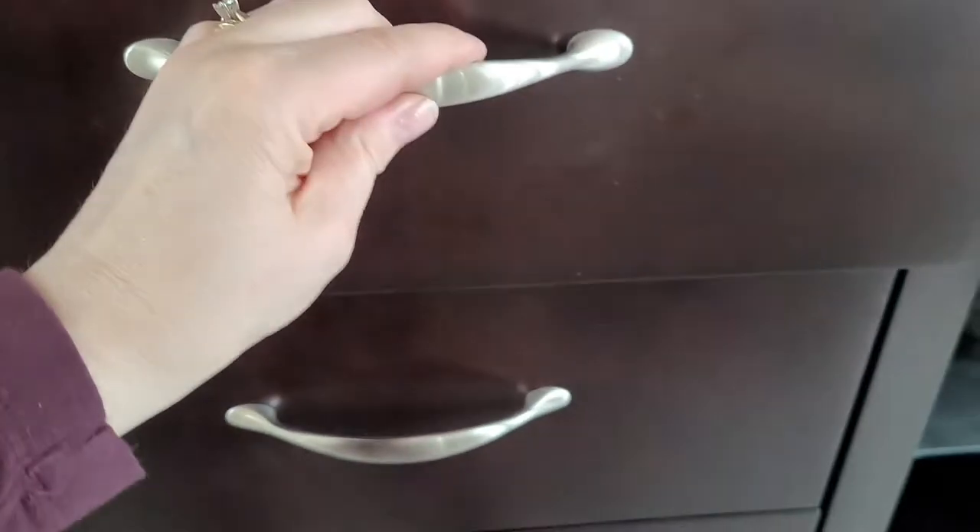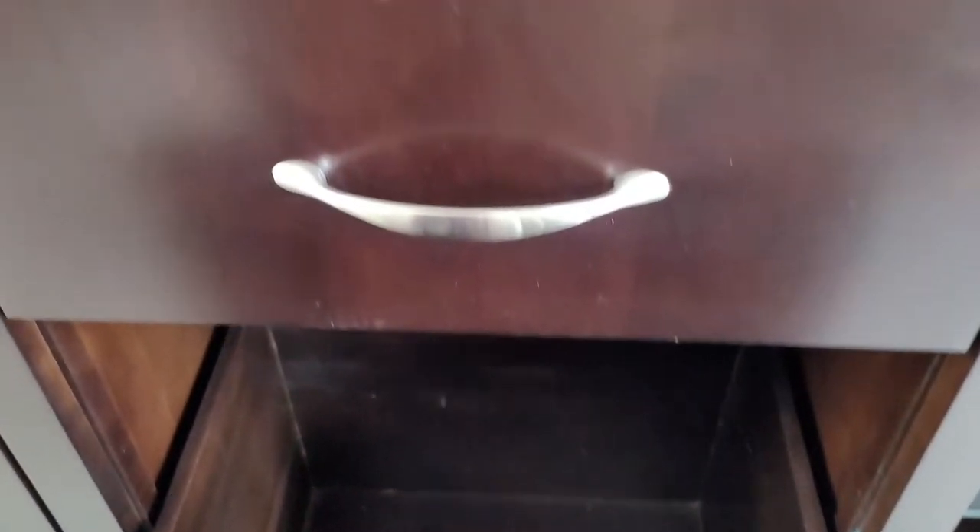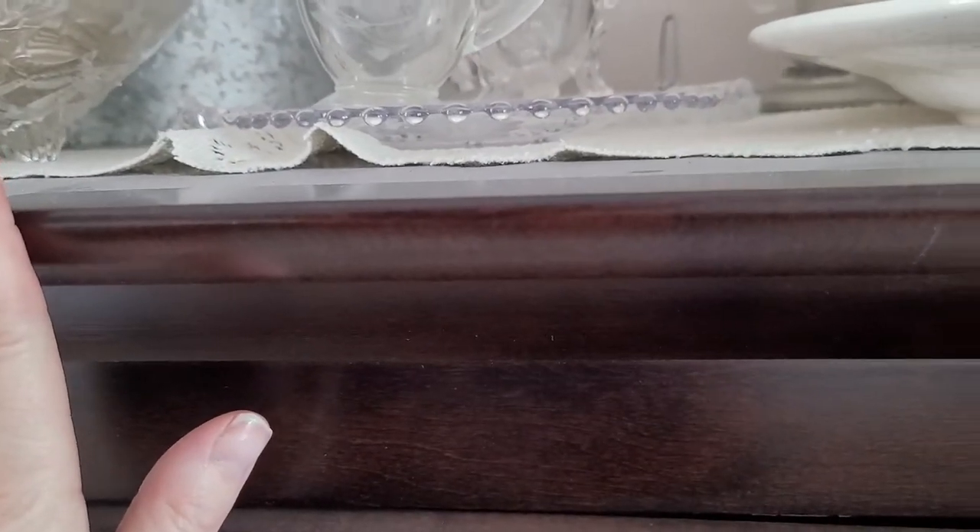Hi everybody, welcome back to my channel Beauty on a Budget. My name is Heather and today I'm standing here in my dining room. Behind me is my china cabinet because today I'm actually going to clean it all out. I've already cleared out all the drawers and cabinets — you can see all the dust. It's been probably about two years since I've actually took everything out and dusted the inside.